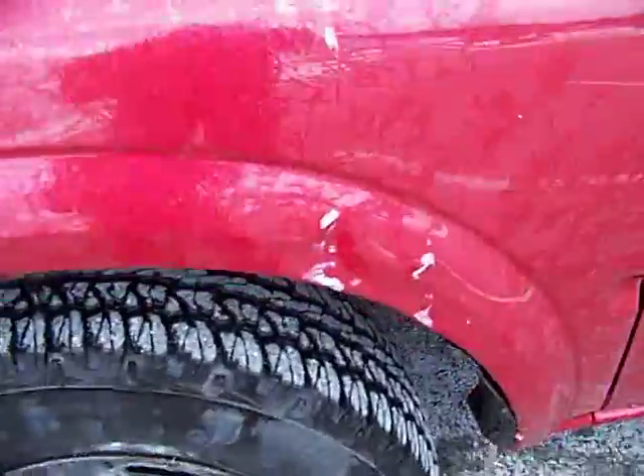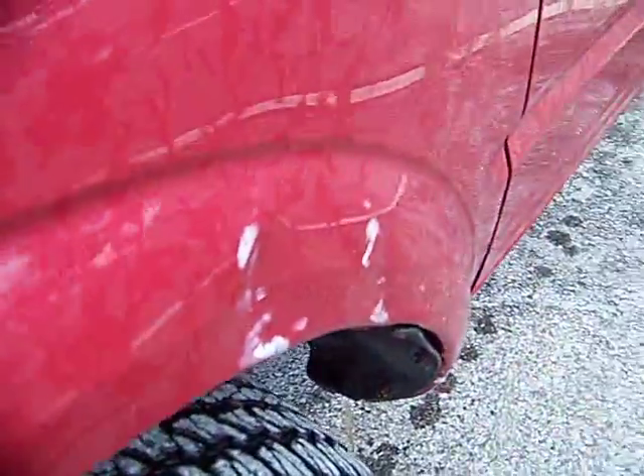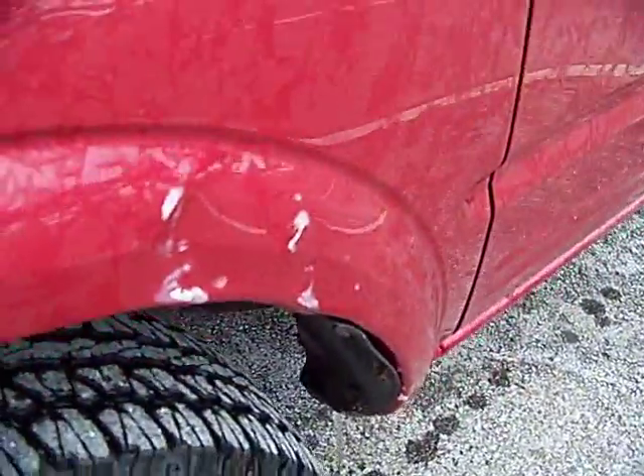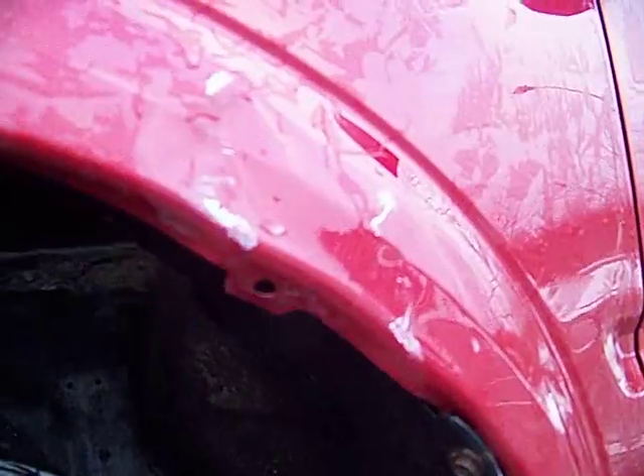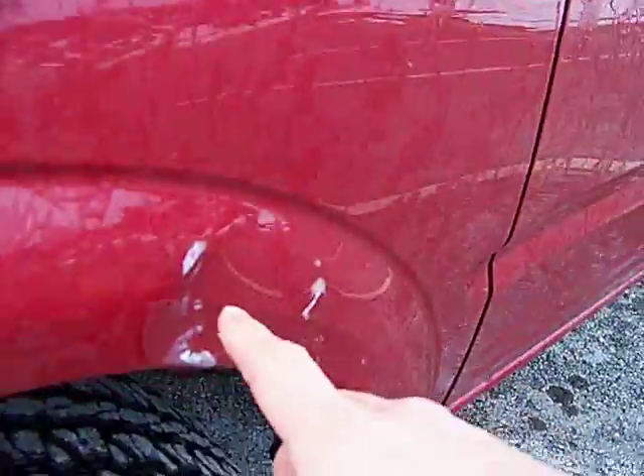Starting here on the front left fender, there's scratches and dents in the paint. There's crimping underneath and it's really kind of messed up there. Scratches here, scratches here and here.